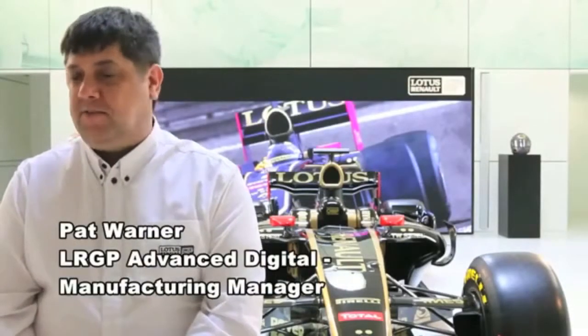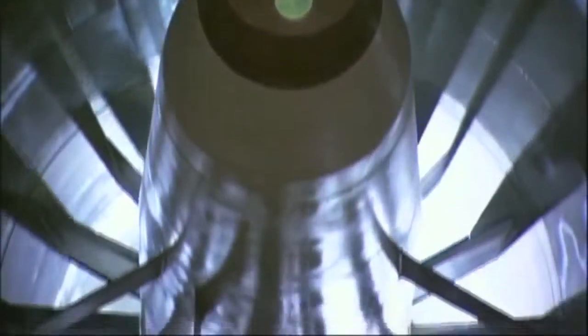By working closely in partnership with 3D Systems, we're looking to push the boundaries of the technology further and further. The ADM department at Lotus Renault GP manufactures test components for the wind tunnel model. The more tests we can do per day, the more improvement we see on the track. Our development programme with 3D Systems has been invaluable in this. We certainly wouldn't be able to manufacture a number of components to the complexity levels that we do using stereolithography at this time.